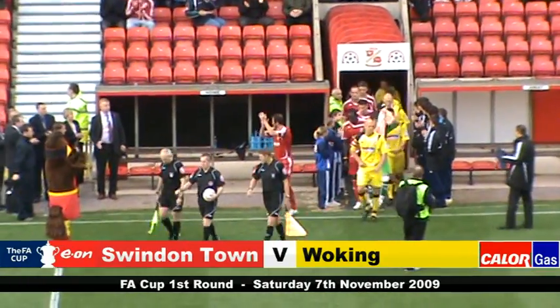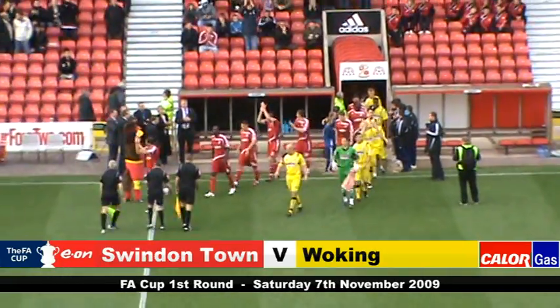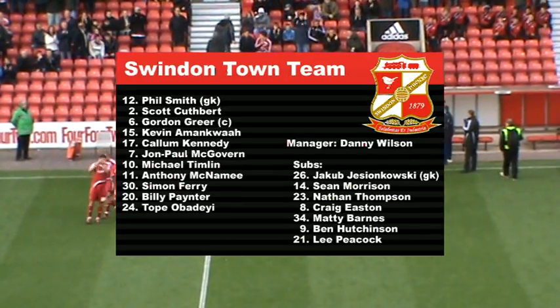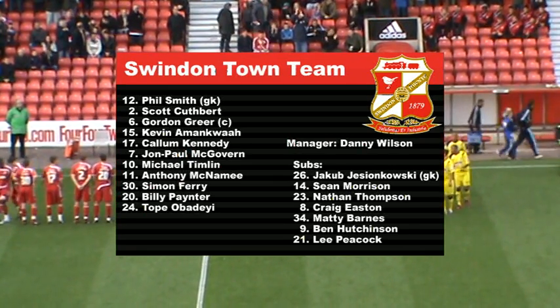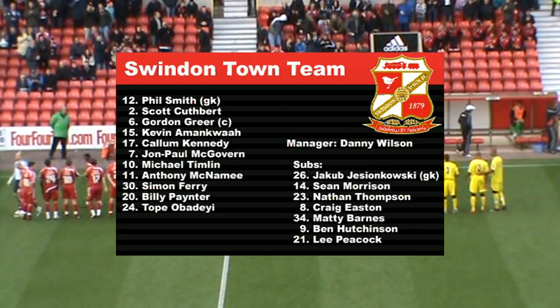Wins over Hythe Town, Maidstone United and Hendon have earned Woking this FA Cup tie against Swindon Town at the County Ground. And for the first time in the competition, they will go in as the underdogs. Swindon sit 8th in League 1, just 2 points from the playoff places, and manager Danny Wilson's not taking the cards lightly. He makes just 2 changes from the side that thrashed Tranmere Rovers 4-1 last weekend.